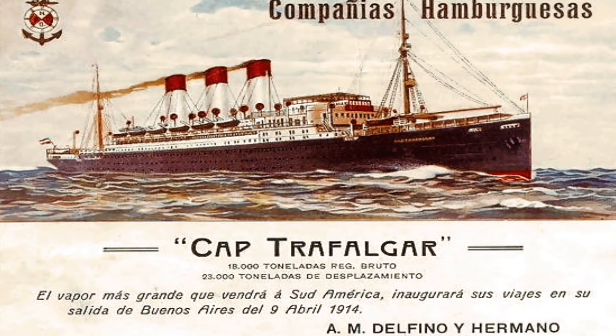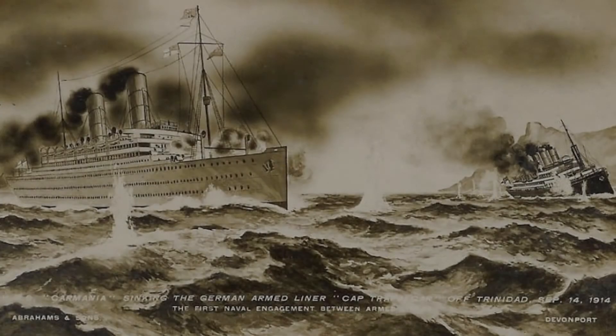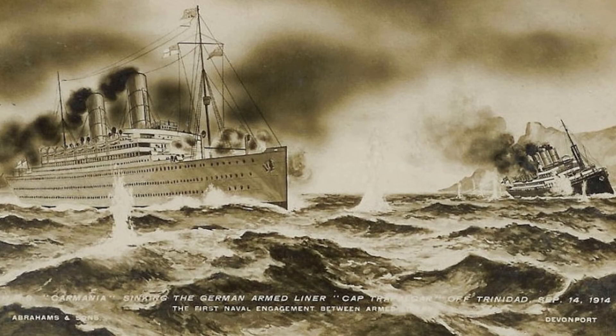The Cap Polonio was owned by the Hamburg South America Line. She had a sister ship called the SS Cap Trafalgar, who would sadly later be sunk by the RMS Carmania. The Cap Polonio was built by the shipbuilders Blohm and Voss in Hamburg, Germany, and was launched on 8 February 1914.